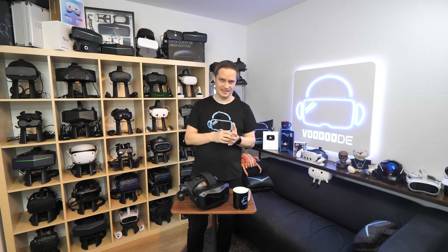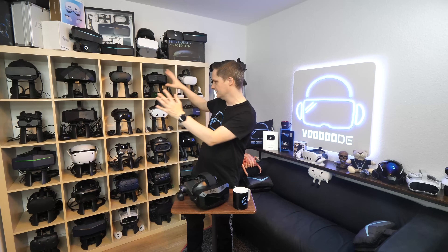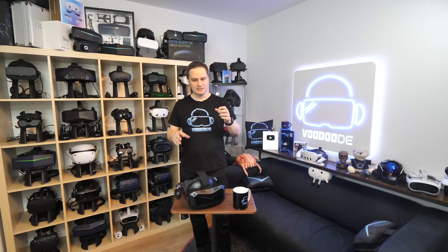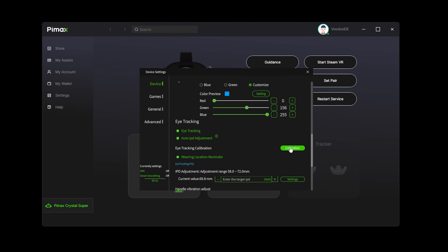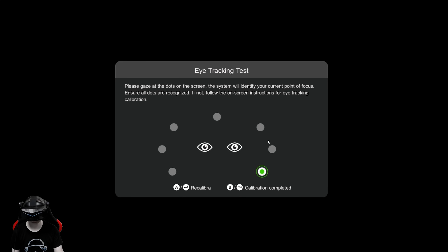How does the calibration work? In the case of the Pimax headset — using Pimax Play software — you activate eye-tracking with a switch. Then a small calibration tool has you watch different points while wearing the headset. Your eye movements are scanned by the cameras, creating a personal eye-tracking profile. The software then knows where you're looking. You only have to do this once, and after that everything is tracked automatically whenever you wear the headset.